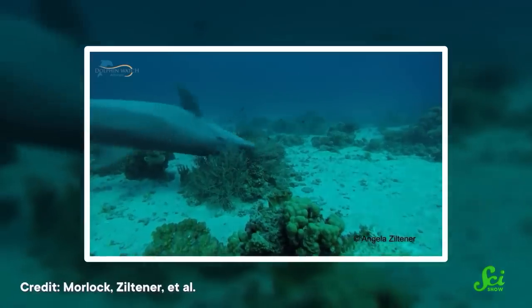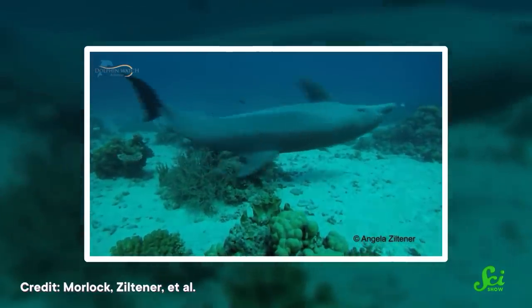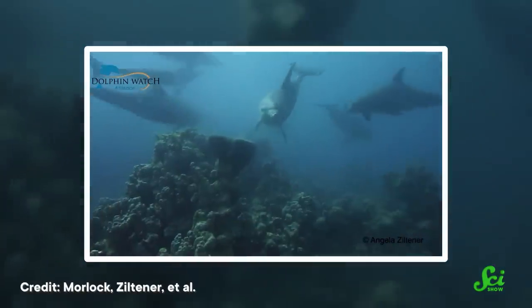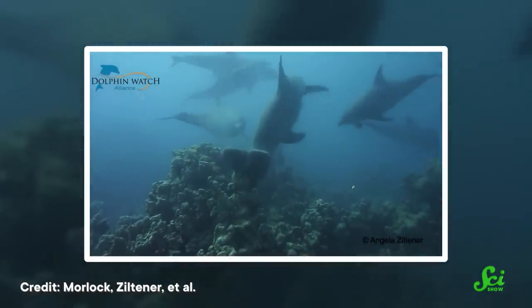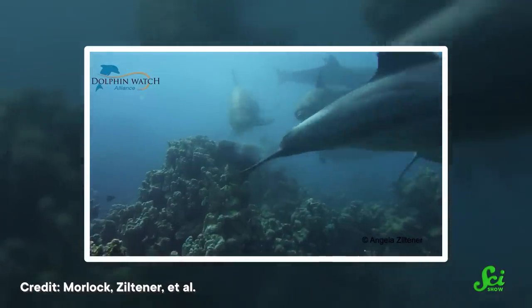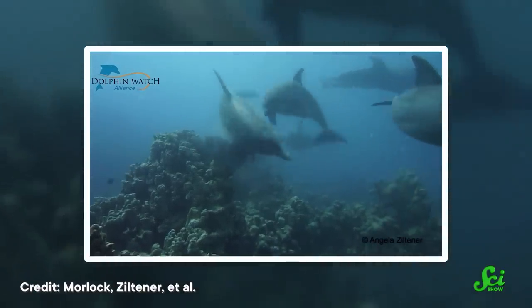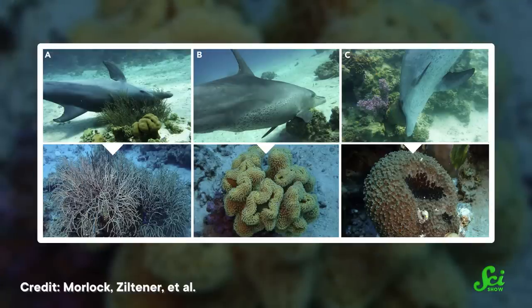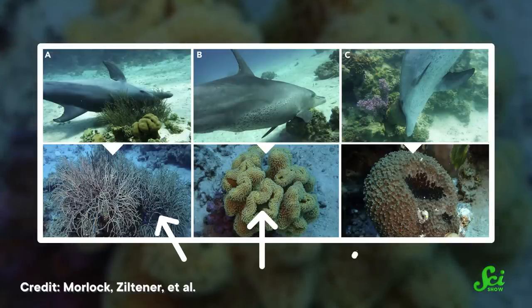To get to the bottom of this question, researchers started taking notes on the dolphins' behavior. They noticed that sometimes dolphins would slide between the branches of corals, letting their whole bodies brush against them. Other times, when dolphins encountered corals and sponges that were more compact, they would just push a single body part against them, like their heads. Scientists also noticed that the dolphins weren't just interested in any old coral — they seemed to seek out three specific species of underwater invertebrates: gorgonian corals, leather corals, and a specific type of sponge.